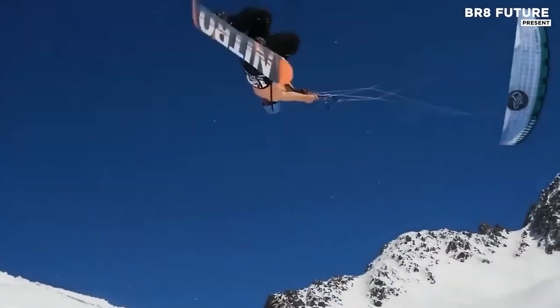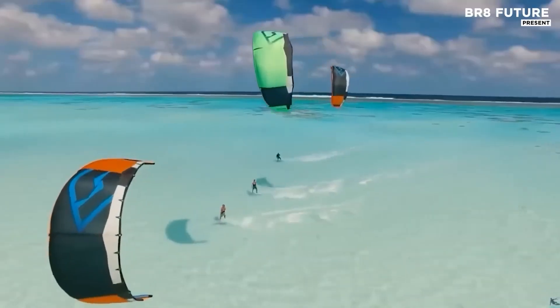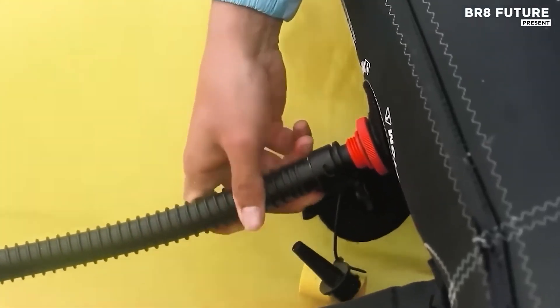this pump is ideal for all types of kites, paddleboards, and even car tires, offering versatility in one portable package.